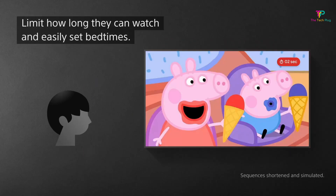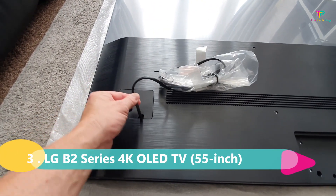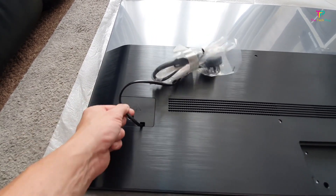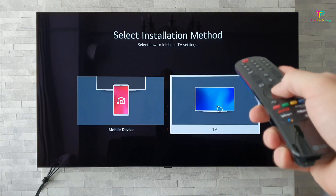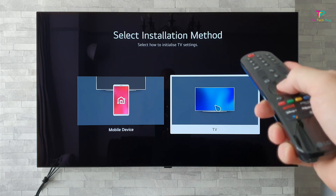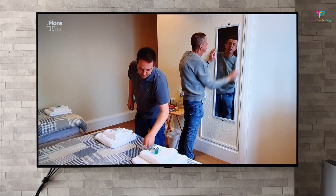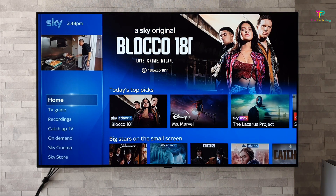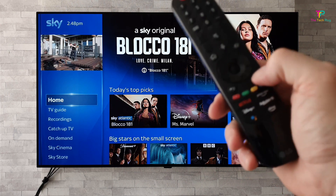At number 3 we have the best budget TV option out there, the LG B2 Series 4K OLED TV in the 55-inch size. This TV has some awesome features that make it a great choice for those on a budget. The LG B2 Series has an elegant design that will look great in any living room — sleek and modern, sure to impress. The picture quality is excellent: with OLED technology, you're going to get deep blacks, vibrant colors, and incredible contrast. Watching movies and TV shows on this TV is a treat for the eyes.